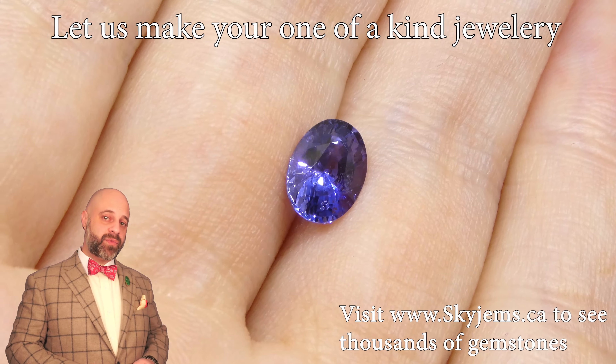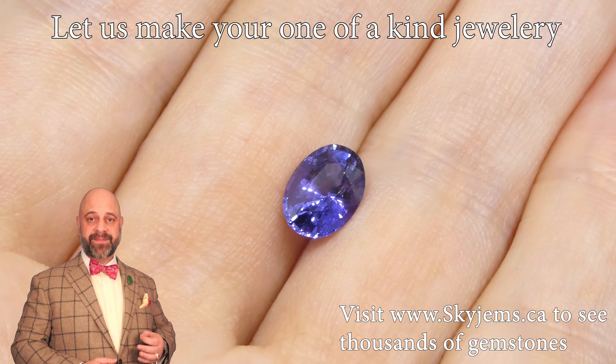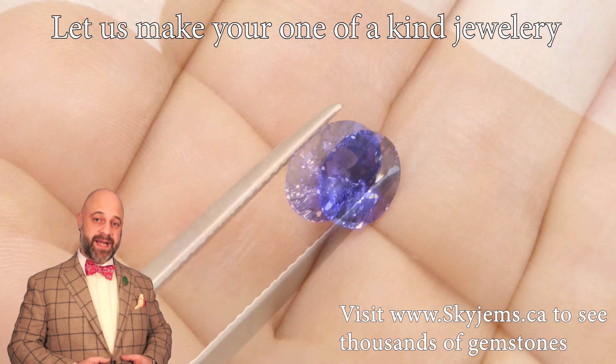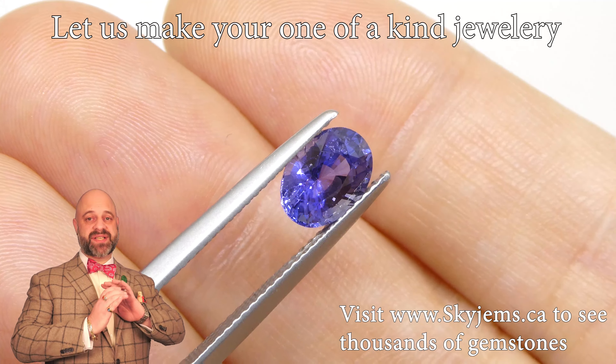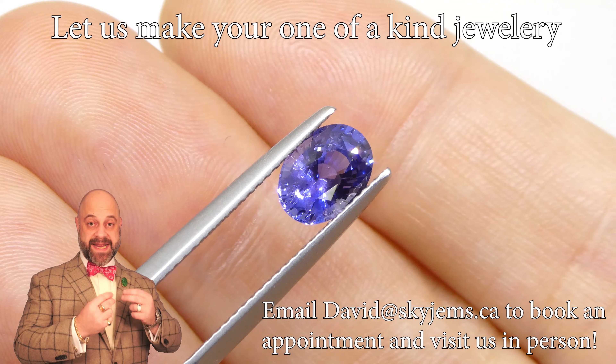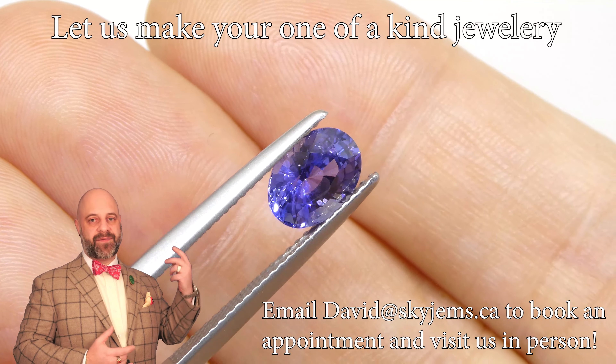SkyGems.ca is Canada's largest selection of fine quality colored gemstones. Hi everyone, my name is David Saad. Thank you all so much for joining me so I can show you and tell you a little bit about this absolutely incredible 1.63 carat GIA certified unheated color change sapphire from Sri Lanka.